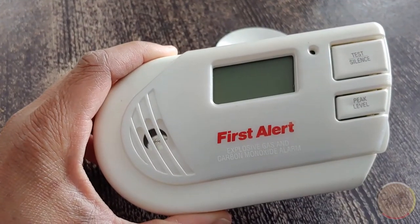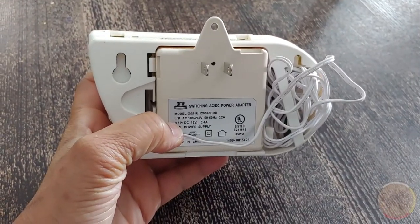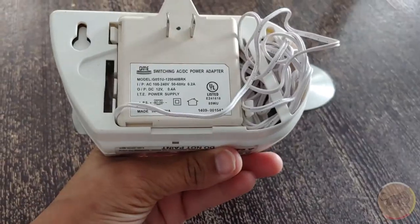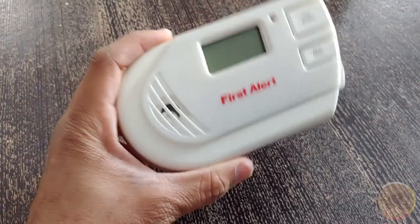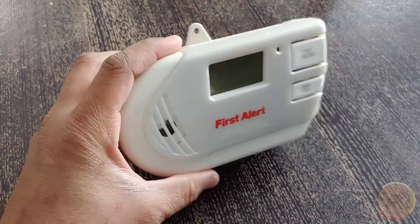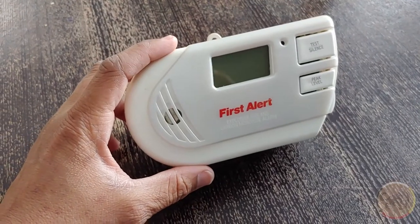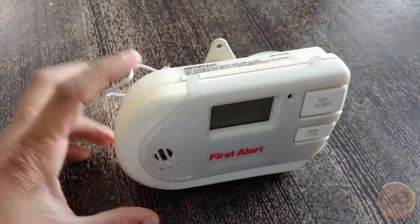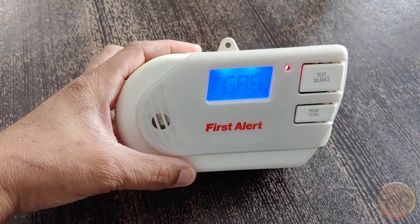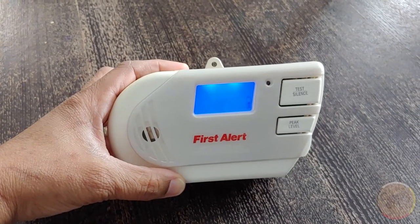Here's the First Alert explosive gas and carbon monoxide alarm. What I like about it is you can just plug it in, or you can keep it with your camping stuff and bring it with you in the tent. I put this by my head and the heater on the other side. Just to be safe — and this thing is loud. You can test it; you get a little beep and then it goes nuts.